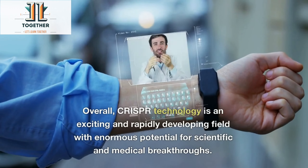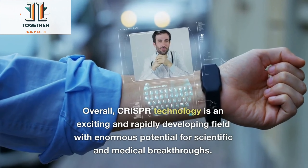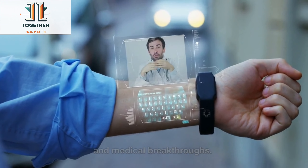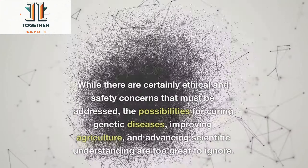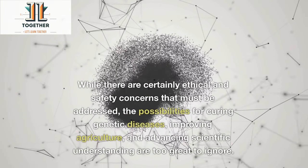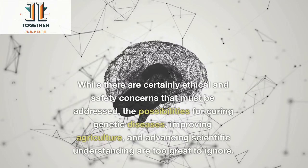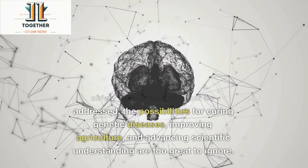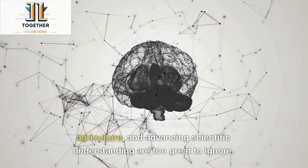Overall, CRISPR technology is an exciting and rapidly developing field with enormous potential for scientific and medical breakthroughs. While there are certainly ethical and safety concerns that must be addressed, the possibilities for curing genetic diseases, improving agriculture, and advancing scientific understanding are too great to ignore.